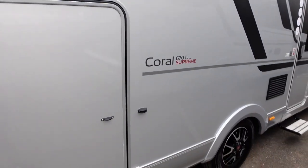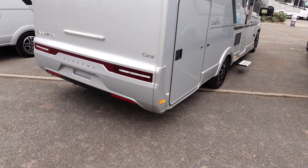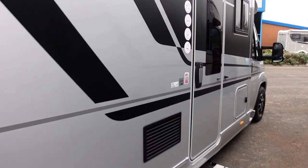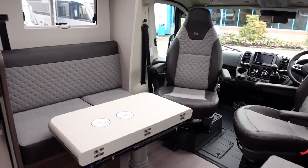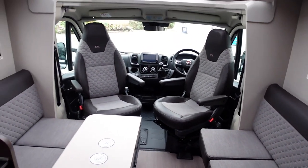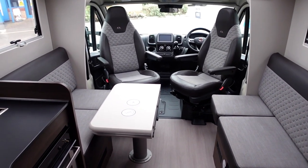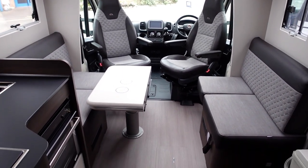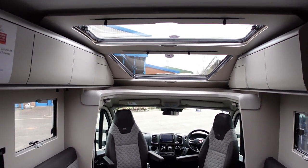670 DL Supreme. Let's get another look at this one - I'll open the door and jump inside. I've literally just come in the door and moved back into the bathroom area so you can see down through this motorhome. This has got this skyroof.